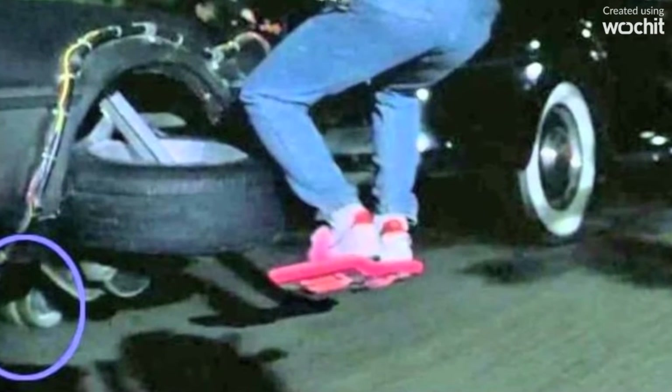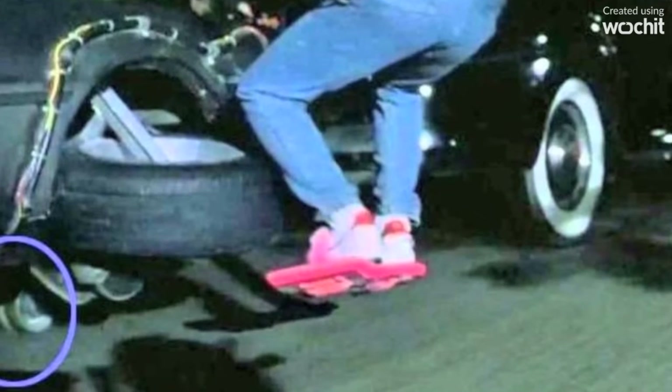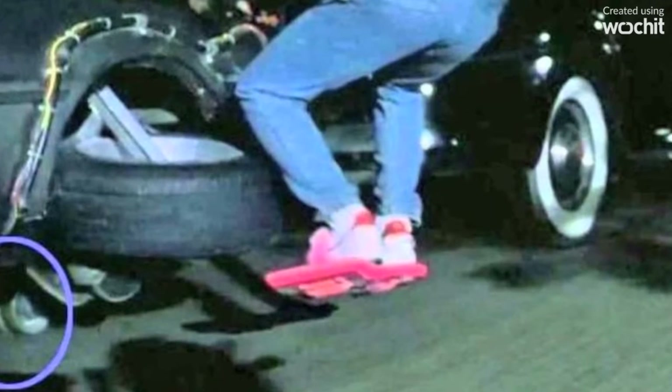Chris Lloyd's double can be clearly seen driving the DeLorean. The hovering DeLorean is not as futuristic as it may seem — its wheel can be seen underneath the car.